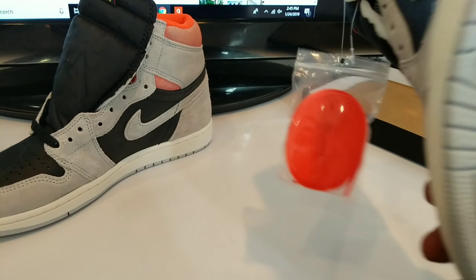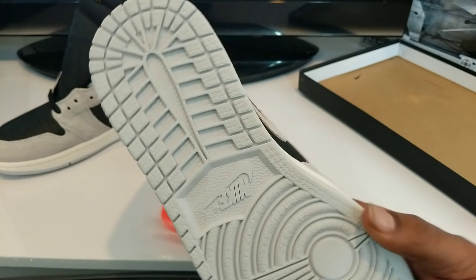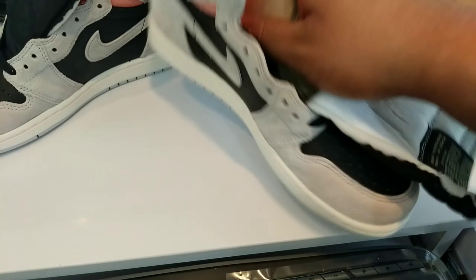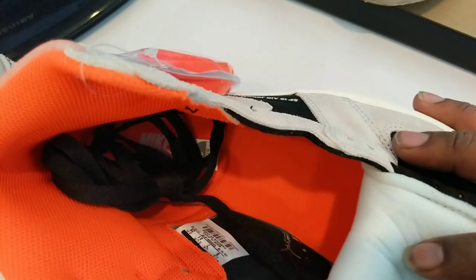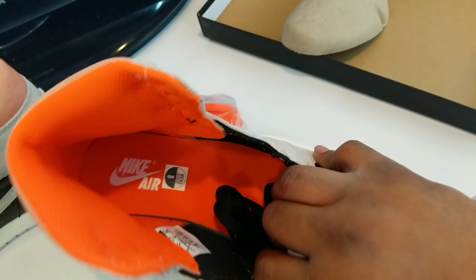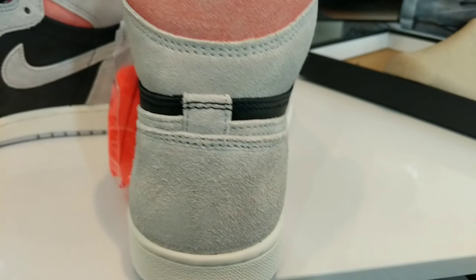I'll show you the bottom of that shoe. Very dope though. I'll give it to him, man — Jordan been doing his thing. He been doing his thing. Got the Nike on the inside. Check out the back.